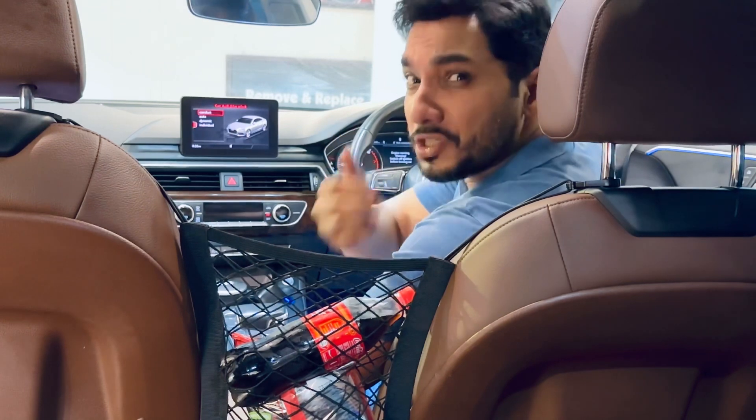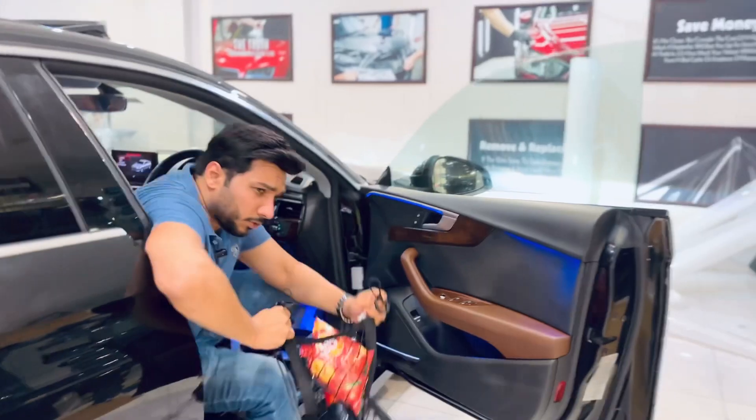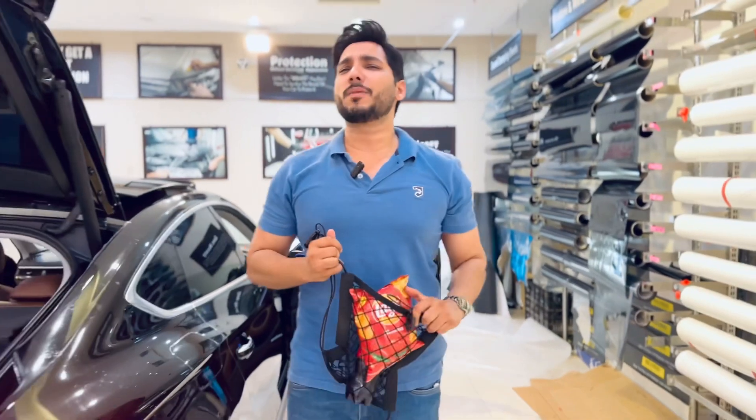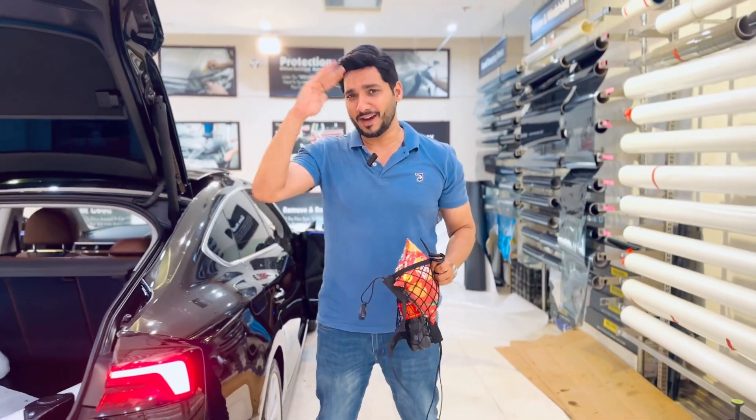Whether you want to use it yourself or sit on the back, passengers also use it. So, this is a great thing and the best product. Do visit our auto-place and our website Seagalmots.pk. Al-Hafiz. Thank you very much.